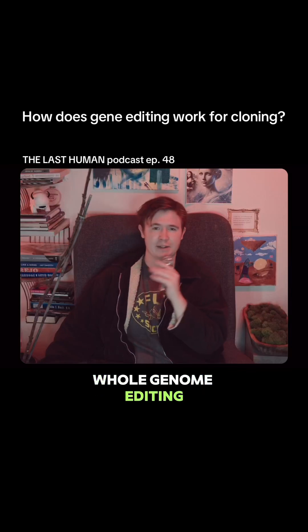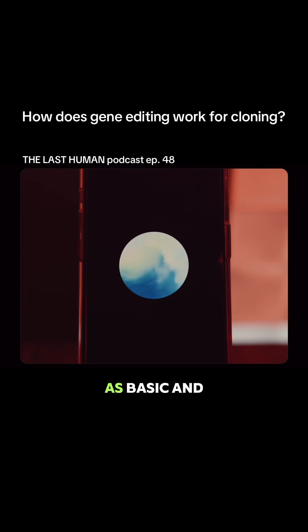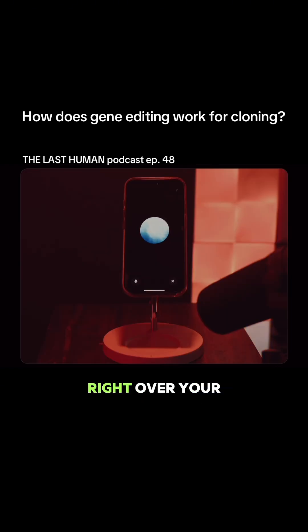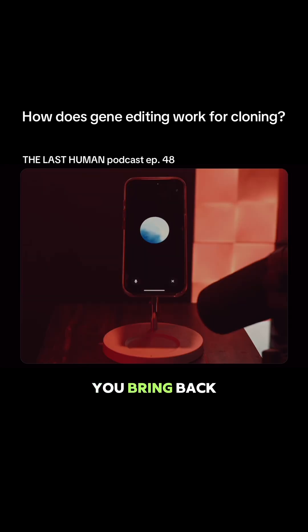How does that whole genome editing sci-fi thing work? Let me break it down as basic and as simple as I can for you, Kade, because I definitely don't want to waste my digital breath explaining something that's just gonna whoosh right over your soft little podcast host brain. Okay, go ahead. So how do you bring back a dire wolf?